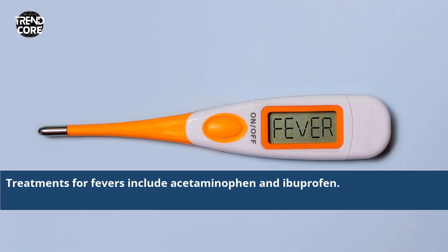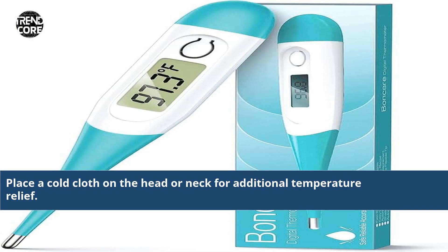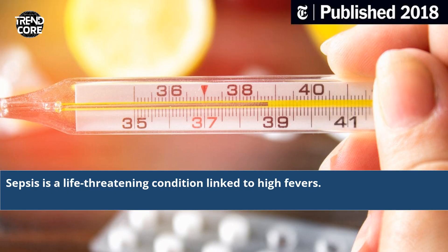Treatments for fevers include acetaminophen and ibuprofen. Rest and drinking fluids, such as water or broth, can help reduce the fever. Place a cold cloth on the head or neck for additional temperature relief. If a fever persists for more than three days, visit a doctor to identify the underlying cause. Sepsis is a life-threatening condition linked to high fevers.